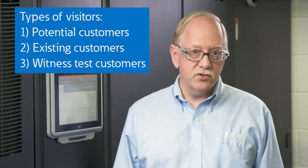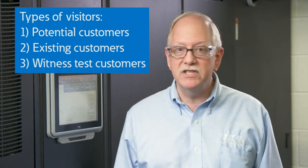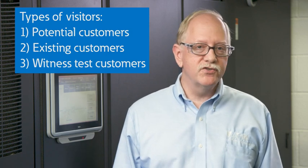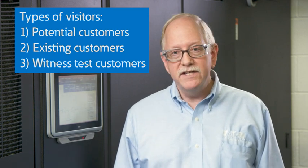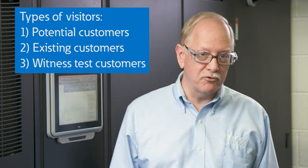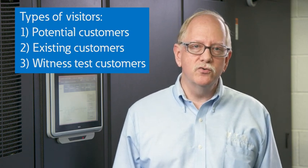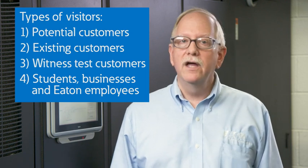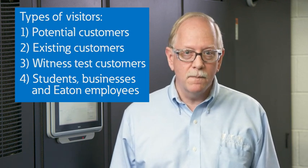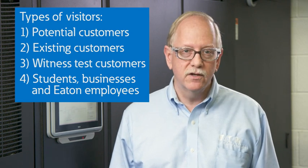Third, witness test customers. Actual witness testing takes place in our factory test department, which you'll see later. But if a client wants to see an optional feature or a sequence of events that can't be simulated in a production test environment, the demo room is a great place to try it out. And finally, from an educational perspective, we host students and businesses interested in learning about power quality solutions, as well as many Eaton employees from other divisions or those who are new and need hands-on training and product overviews.